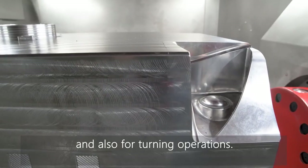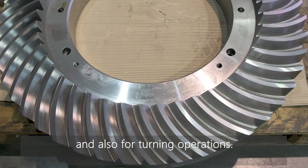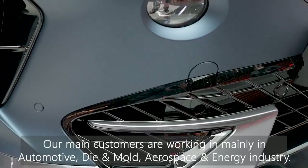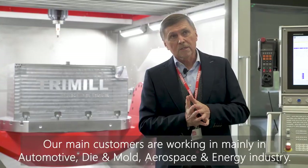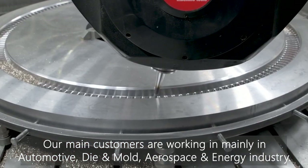This speed can be used for cutting and also for turning operations. The main customers on our side are in the automotive sector, and beyond that in aerospace and energy.